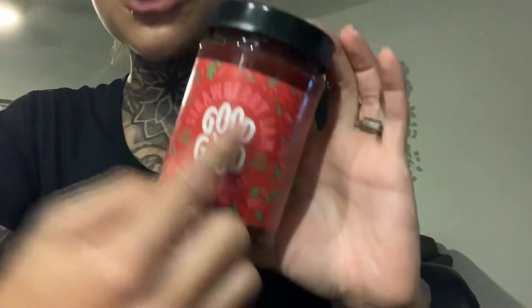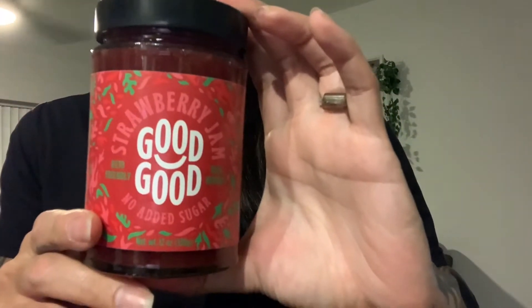This next snack I kind of just stumbled over on Amazon. It is the Good Good Company Strawberry Jam. I love peanut butter and jelly sandwiches. I got the Thin Slim Foods zero-carb bread, natural peanut butter from Costco — it tends to be on the higher calorie side, but I limit the peanut butter. But this jam — $7. Amazing.